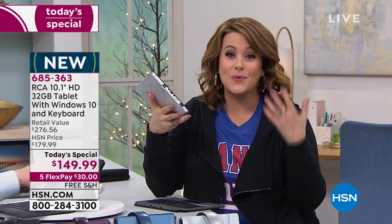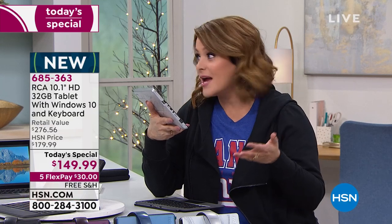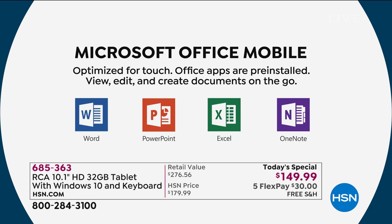Windows 10 is the operating system you're comfortable with, built right in. Microsoft Office is not a trial — it's built in, so you're getting all your jobs done. You get voice assistance with Cortana. Sometimes you don't even know where to find files — just talk to Cortana. It is just an amazing deal. Expandable memory too, so if you have too many pictures or too much music loaded, you can expand.